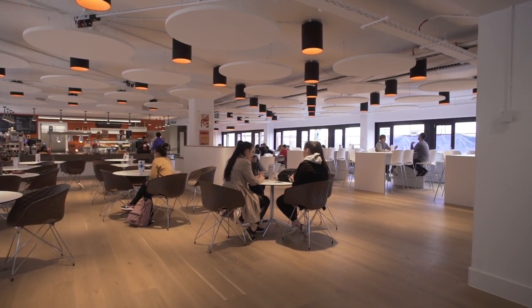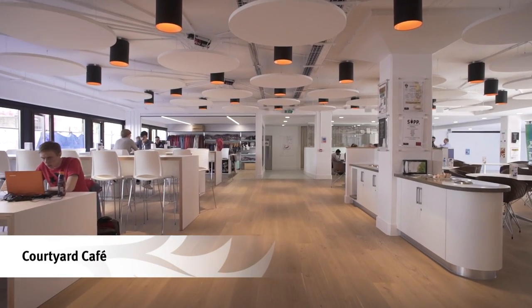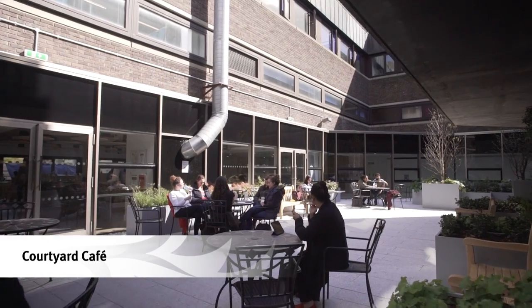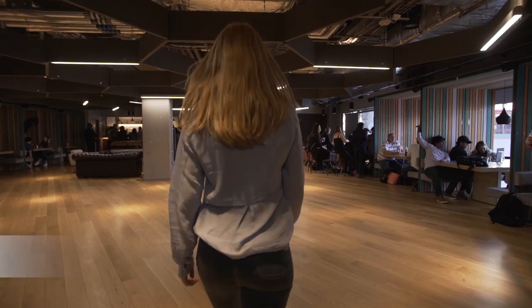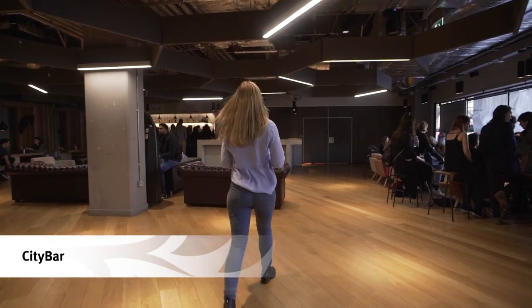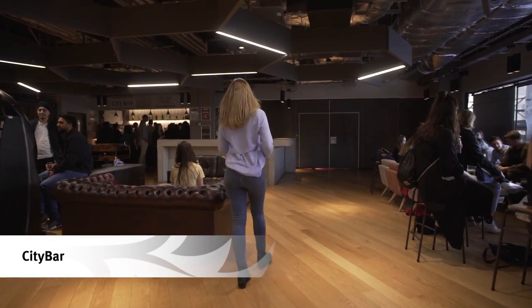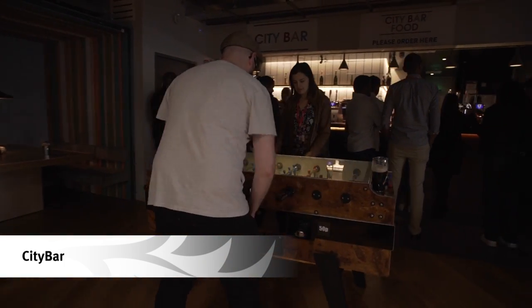Behind the auditorium is the Students' Union and the Courtyard Café, which serves hot and cold meals and snacks. There is a lovely outdoor space here for enjoying a coffee. City Bar, our student bar, is downstairs. With evening events throughout the week and service available during the day, it's the perfect place to spend some time with friends.